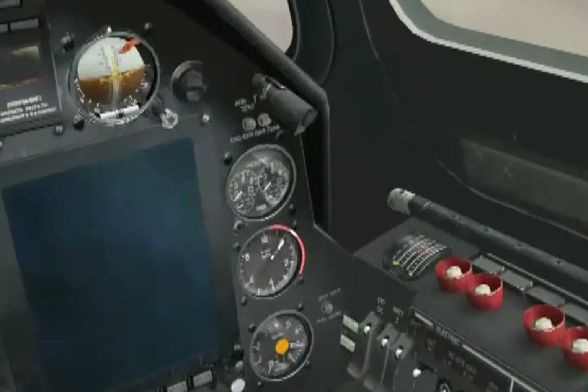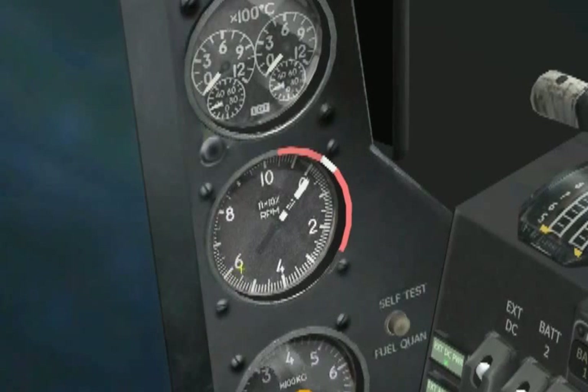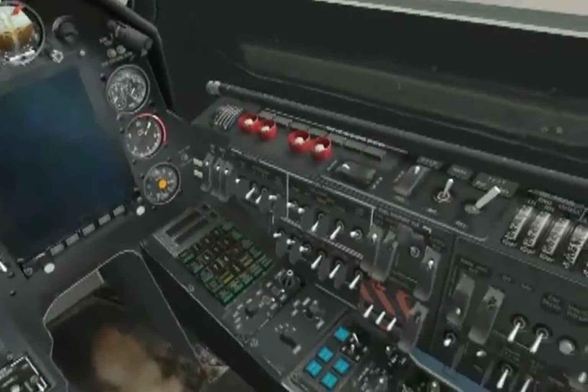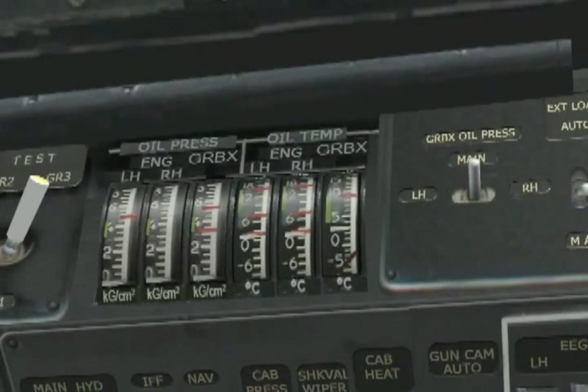From now on, we monitor the gas generator RPM looking for freezes or the needle being stuck at a certain RPM. Before the gas generator RPM reaches 60%, we start to monitor the start valve light on the engine start-up control panel. The light should go off, signifying start valve disconnection before 65% gas generator RPM. A quick glance at the engine oil pressure and hydraulic system pressures to ensure they are rising is a good idea.